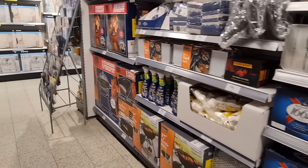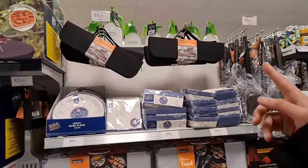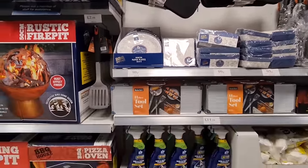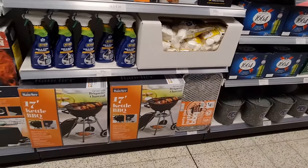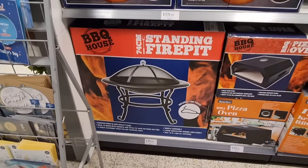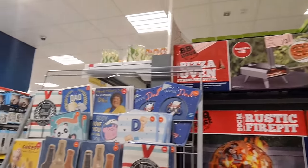And then we've got all the summer things — barbecue items, a three-piece tool set. These are still good gift options for men too: £4.99 for the 11-piece tool set. Giant marshmallows are back for £3.19. There's a standing fire pit and pizza ovens — £100 for those.